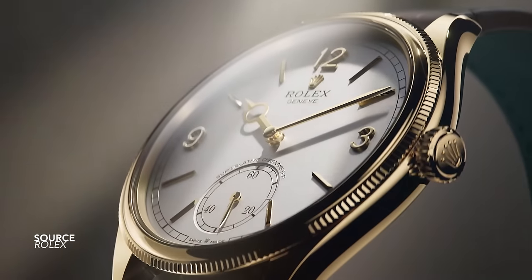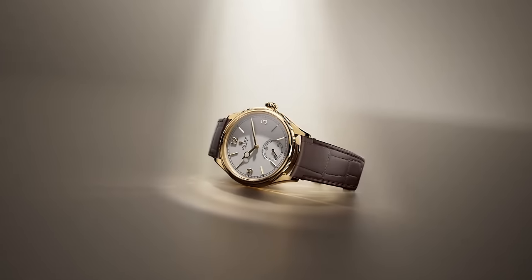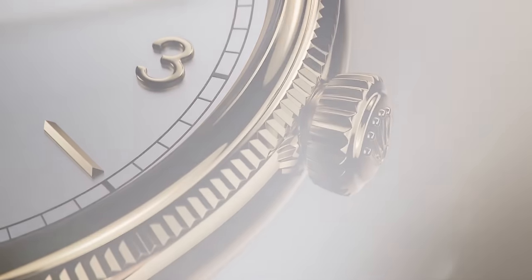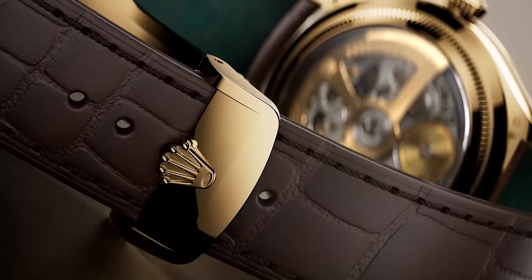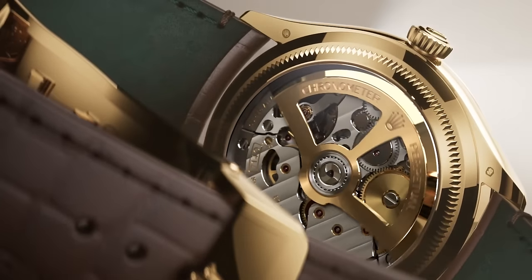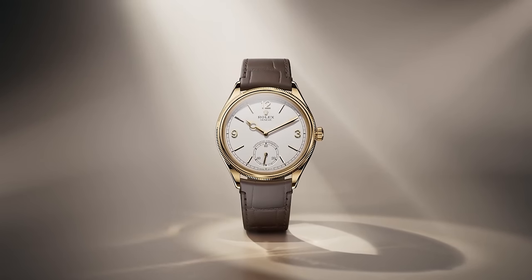Onto Rolex — many new watches this year, but the 1908 raised a lot of eyebrows. With the discontinuation of the Cellini, this design pays close tribute to one of the earliest Oyster Perpetuals. The name 1908 references the first year Rolex was used as a trademark. Whether this watch has a future is anyone's guess, but it incorporates new features: a neat deployant clasp, a clear caseback. It feels like Rolex is playing catch-up in this game, but it's an interesting-looking piece.